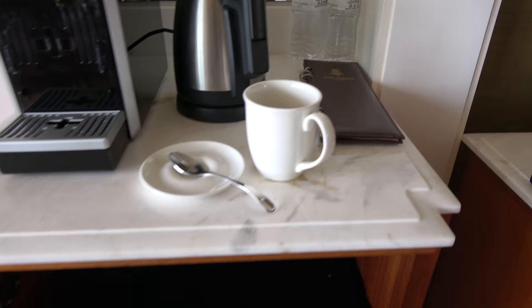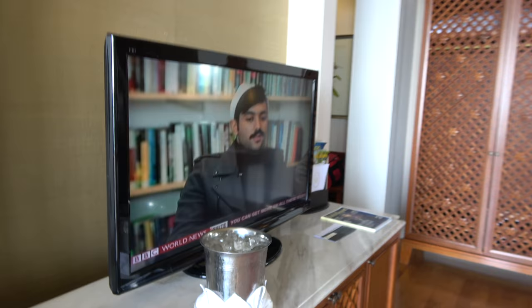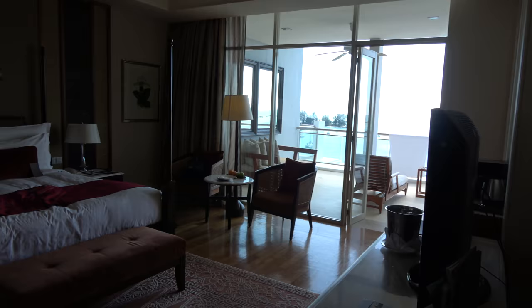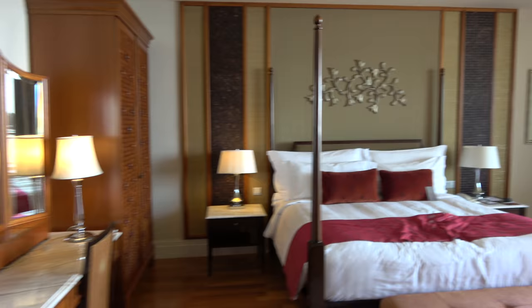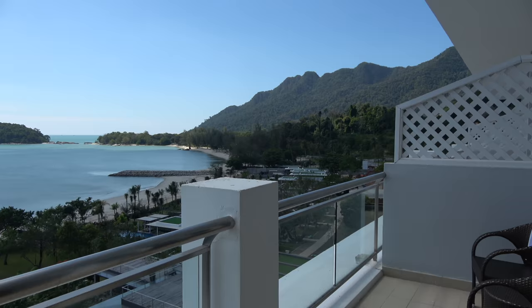There's a fully stocked mini bar with everything Dana-branded. I've got the BBC on the TV. The room costs about 300 US dollars a night. I was at the Ritz Carlton yesterday which was a thousand US — so you can see the difference. Beautiful room — look out the window and balcony. I'll walk you down to the beach.